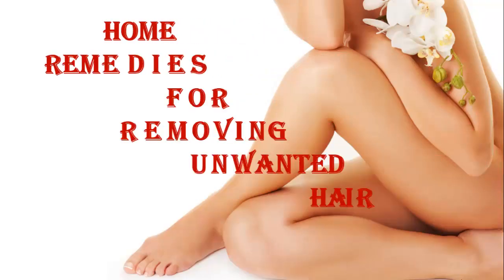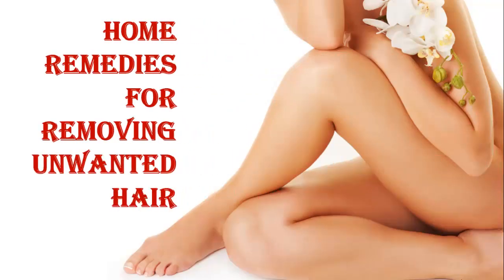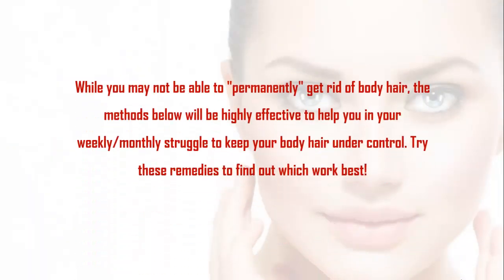Let's start today's topic: Home Remedies for Removing Unwanted Hair. While you may not be able to permanently get rid of body hair, the methods below will be highly effective to help you in your weekly or monthly struggle to keep your body hair under control. Try these remedies to find out which work best.